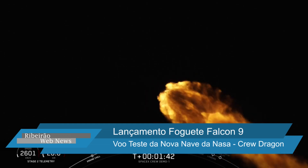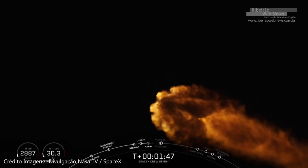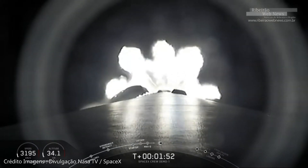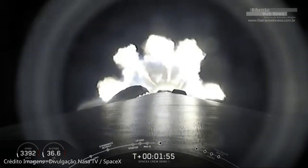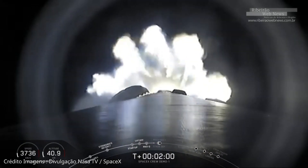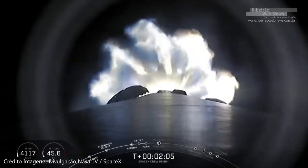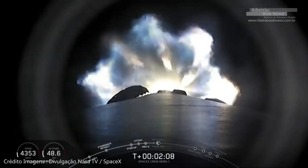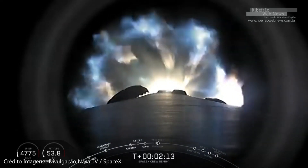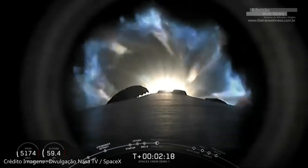Coming up at T plus two minutes and 35 seconds are three events in quick succession. The first is the main engine cutoff, or MECO, when the nine Merlin 1D engines will cut off, shortly before stage separation at two minutes and 38 seconds. Shortly after that, the Merlin vacuum engine on the second stage will ignite in what we call second engine start, or SES, at two minutes and 46 seconds. Stand by for main engine cutoff, stage separation, and second engine start coming up in just about 20 seconds.